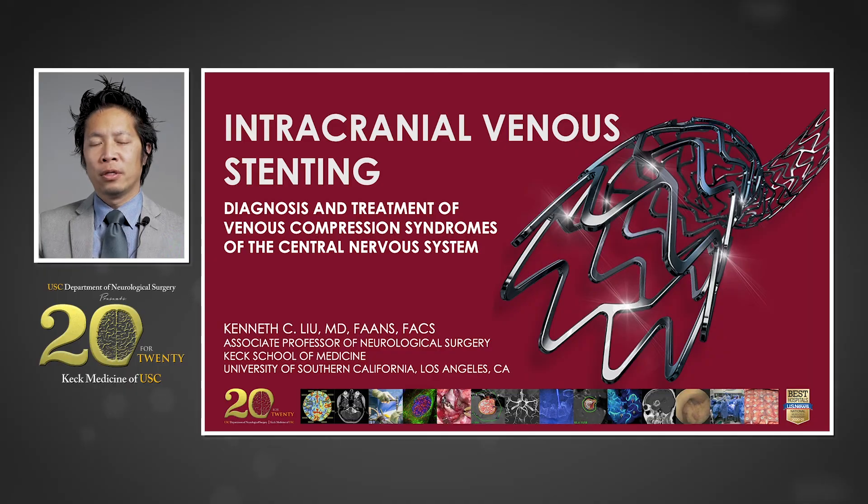Hello, my name is Kenneth Liu. I'm an associate professor of neurological surgery at the Keck School of Medicine at the University of Southern California. I specialize in endovascular and open vascular neurosurgery, and today I will be speaking on intracranial venous stenting.